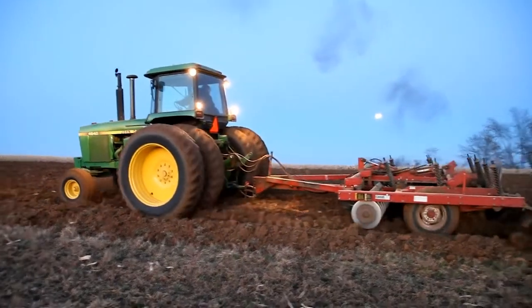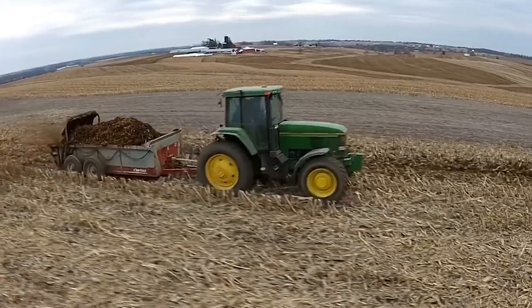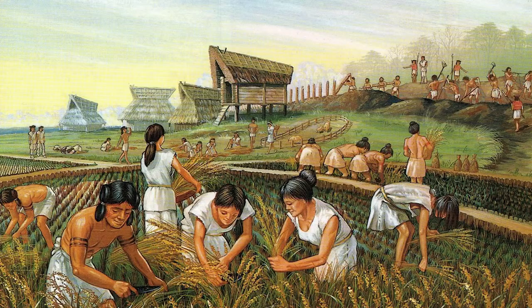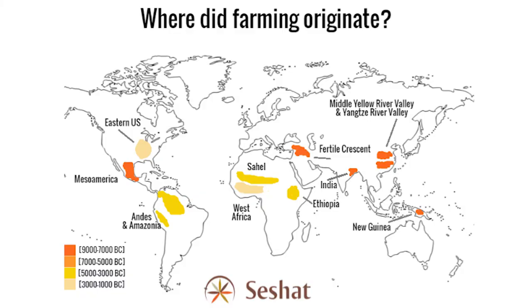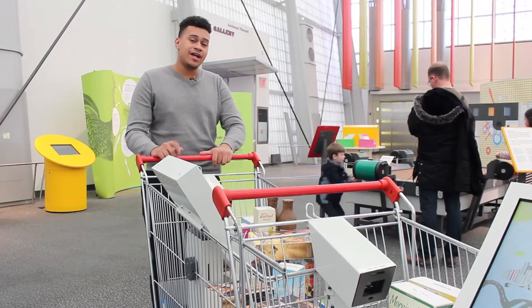Almost everything that you can eat can be traced back to a farm of some sort. Here our food is grown as grains or plants and harvested every year. But farming is a relatively new technology. Agriculture was discovered by our ancestors during the Neolithic Revolution. They discovered that if they planted a seed in the ground, the next year a tree or plant would grow. With this small amount of information, people all over the world began to grow their food. But farming is just a part of the process of how food gets to your dining plate.